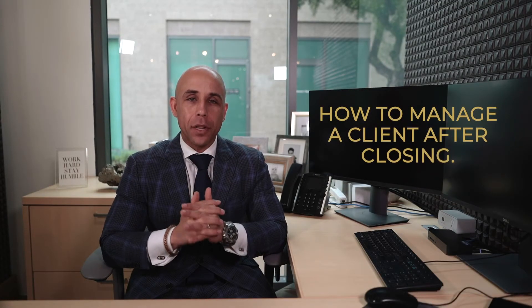Hey guys, welcome back. Welcome to our final lesson. I'm so proud of you for all the work so far that you have done. My mission is to make you the best version of an originator that you can possibly be. And today we are learning how to manage a client after closing.